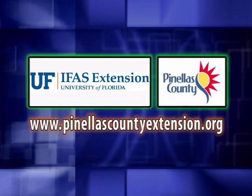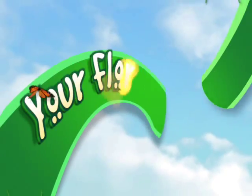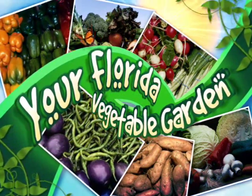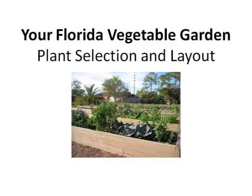The following is presented by the Pinellas County Extension. Hi, I'm Teresa Bedurek and welcome to your Florida Vegetable Garden. Today we're going to talk about plant selection and layout.